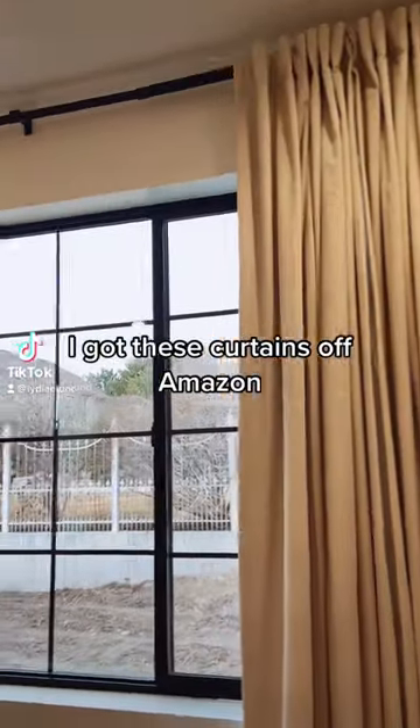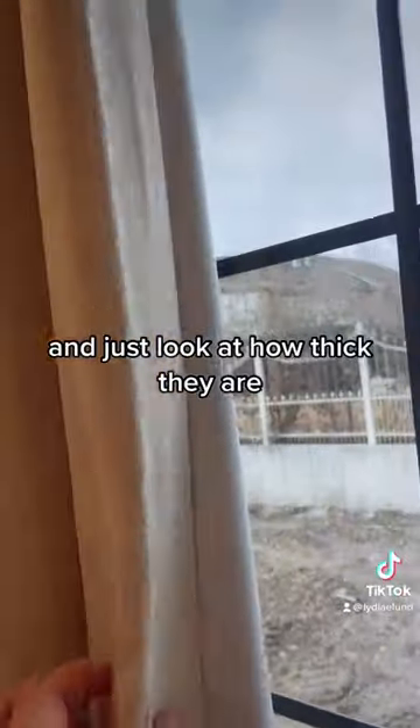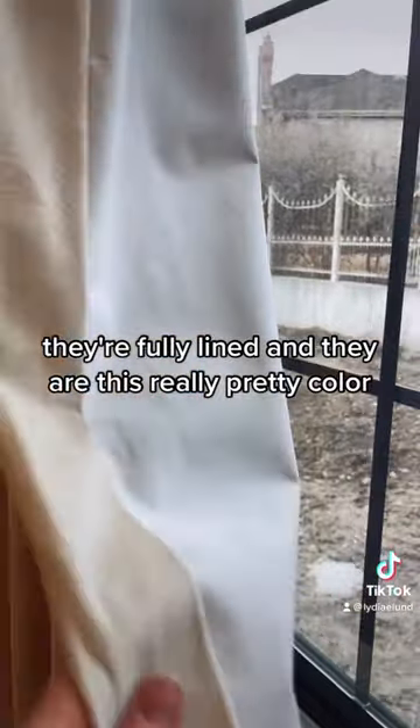I got these curtains off Amazon from a store called Half Price Drapes. Just look at how thick they are — they're super good blackout. They're velvet and they're soft. They're fully lined. And they are this really pretty color.